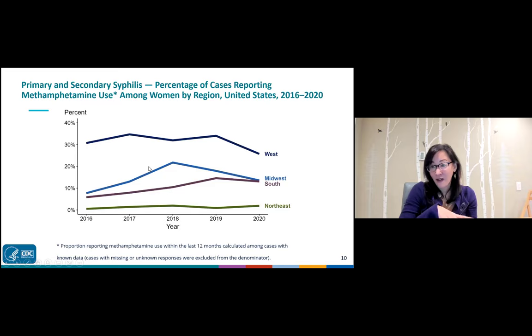Crystal methamphetamine is a huge factor around syphilis in the West — previously over a third of women with syphilis in this region reported using crystal meth. That went down in 2020, but opioid-related deaths have increased, and the interaction between methamphetamine use and syphilis is something to watch in future CDC data. In contrast, meth is not as much of an issue in the South and Northeast; the Midwest is somewhere in between.